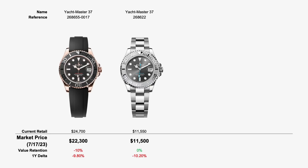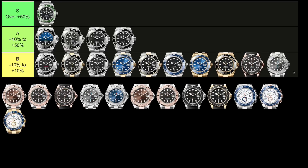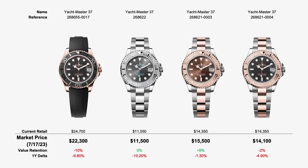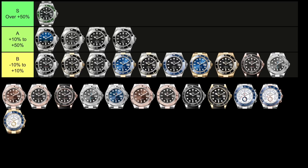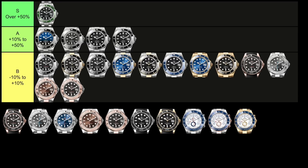The steel version of the Yachtmaster 37, reference 268622, retails for $11,550 and trades for $11,500 — basically flat. The two-tone version, reference 268621, retails for $14,350. The brown dial trades 8% above retail at $15,500. The black dial version trades at $14,100, which is just 2% below retail.